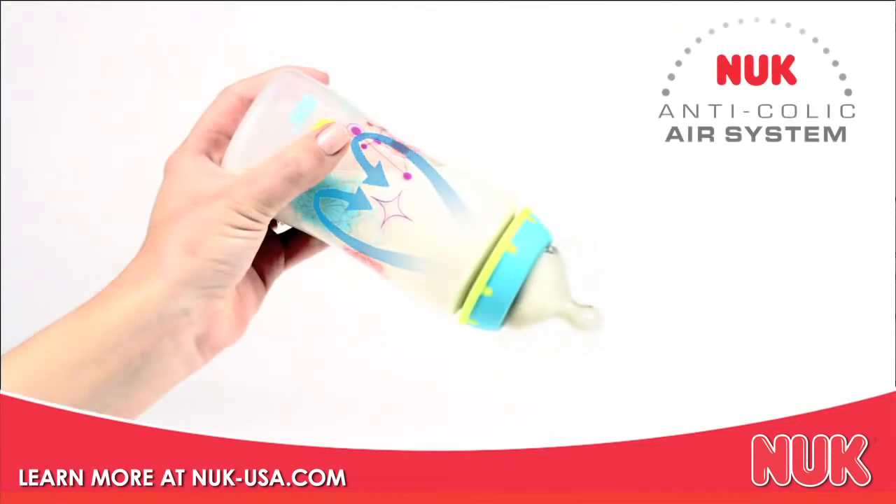Our scientifically designed anti-colic air system helps reduce gas and other colic symptoms by preventing vacuum buildup, which lessens the amount of air baby swallows.